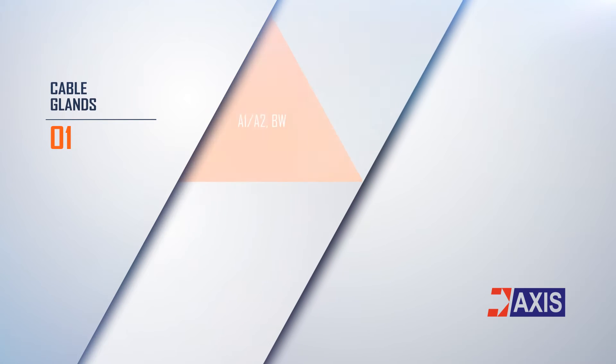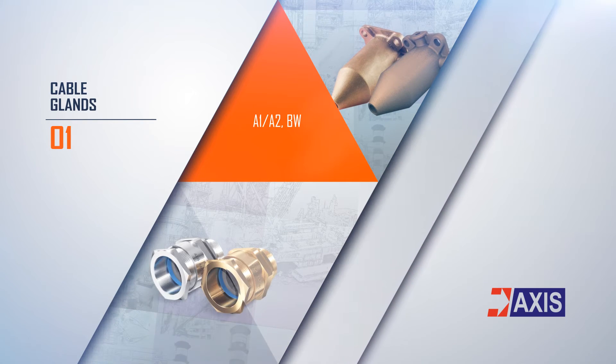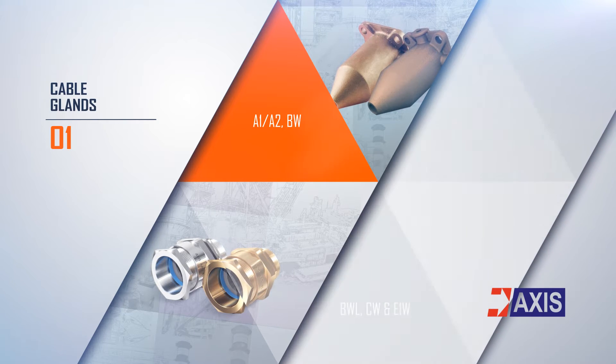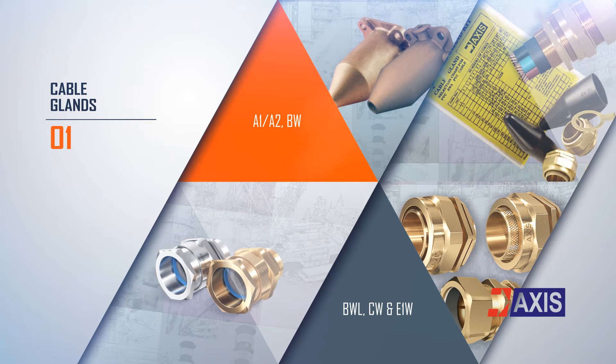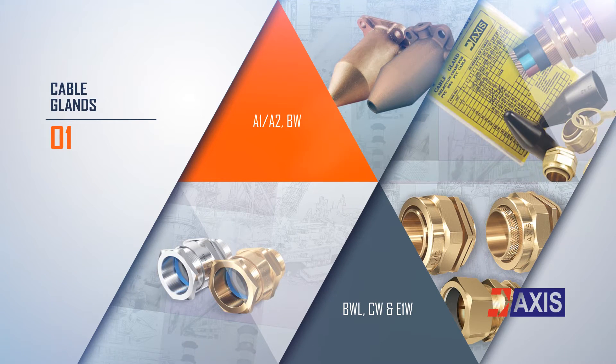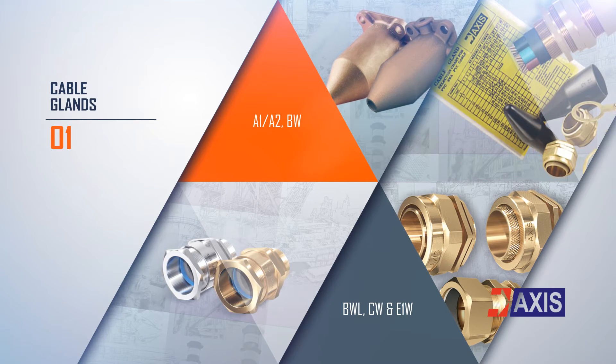We manufacture a wide range of industrial brass cable glands in most popular designs, such as A1A2, BW, BWL, CW, and E1W. These glands and accessories are manufactured according to the functional requirements of BS EN 62444.